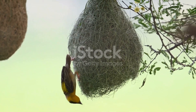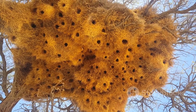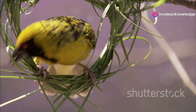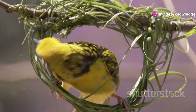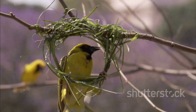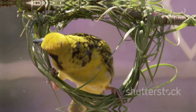The weaver birds of Africa are renowned for their intricate nests, woven with such precision they resemble hanging baskets. Using their beaks as skilled needles, they meticulously weave strands of grass, leaves and fibres together. The male weaver bird's construction skills are a key part of attracting a mate, with females carefully inspecting each nest before choosing a partner.